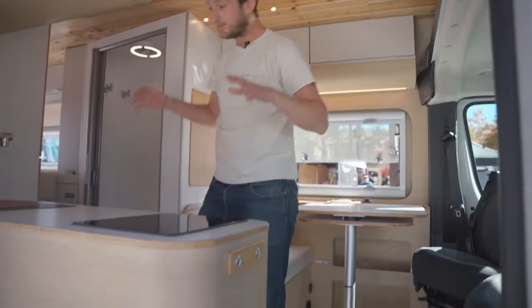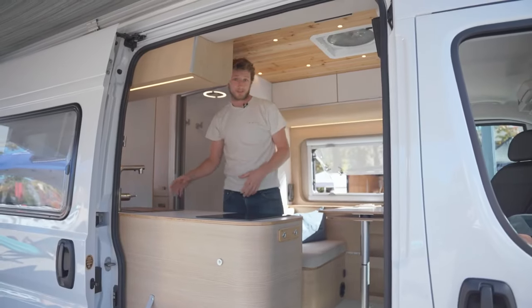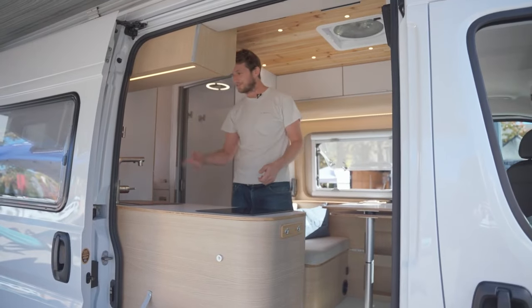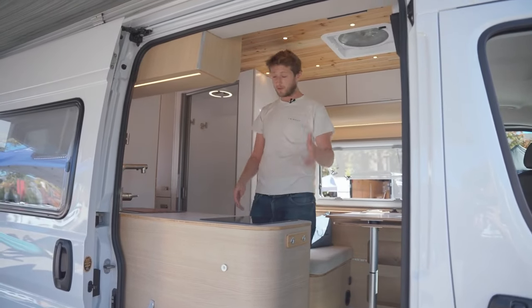On the other side, you will have a fully equipped kitchen with an induction cooktop that runs on the batteries, and UV water filters that give you the possibility to not carry plastic bottles but just have drinkable water there. You have 40 gallons of fresh water and 40 gallons of grey water, so you can go on an adventure for a very long time.